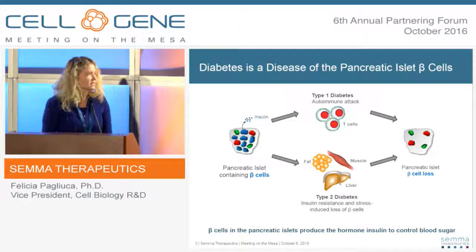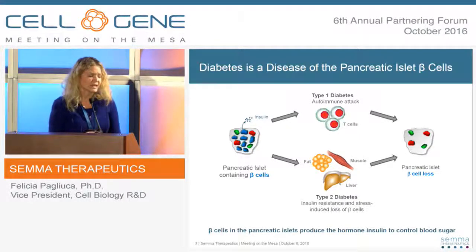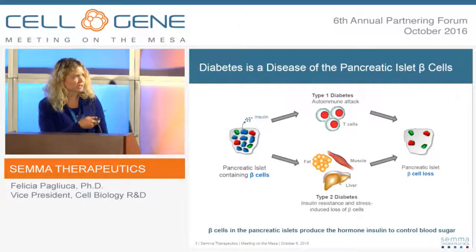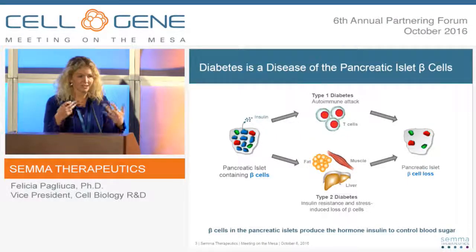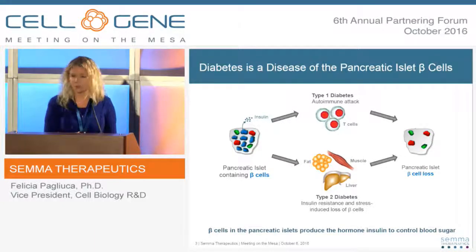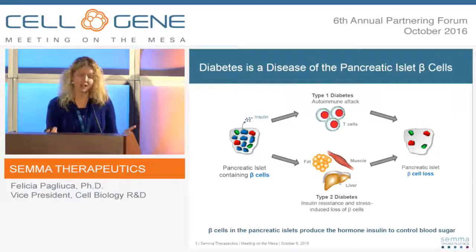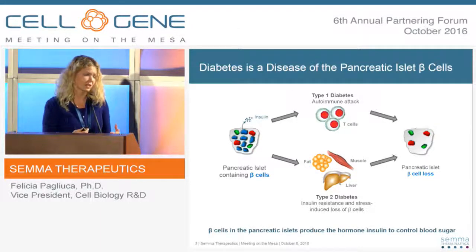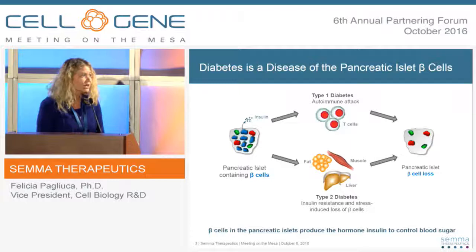Diabetes is really a disease in both cases of the pancreatic beta cells, which reside in the islet — a very specialized mini-organ within the pancreas. In type 1 diabetes, those beta cells typically respond to glucose changes in your blood sugar when you eat, and secrete insulin to tell your other tissues to take up that sugar. Those cells are destroyed by the immune system, resulting in a very clear cellular deficit where the patient can't control their own metabolism without exogenously injected insulin.